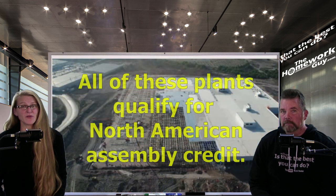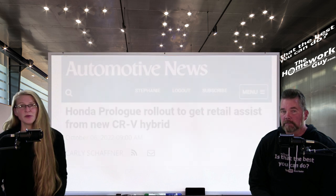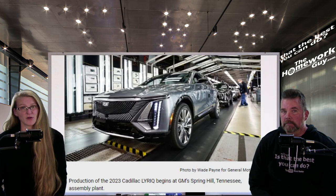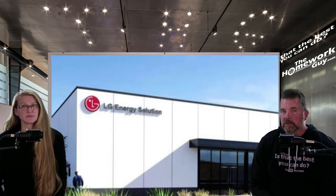All of those plants qualify for North American assembly credit, and that begs the question: at which GM plants will the Honda Prologue and Acura ZDX be assembled? Honda has not revealed its production plans for the vehicles, but it's a fair bet that the Prologue will be built in Ramos Arispe and the ZDX in Spring Hill. Spring Hill assembles the Cadillac Lyriq electric midsize crossover, the Cadillac XT5, XT6, and the GMC Acadia. GM has said it will move production of the Acadia to Lansing, Michigan, and that the Spring Hill factory will be used to build future EVs. One of GM and LG Energy Solution's joint venture battery cell plants is also adjacent to the Spring Hill auto plant and will begin production in late 2023.